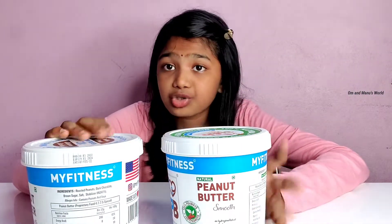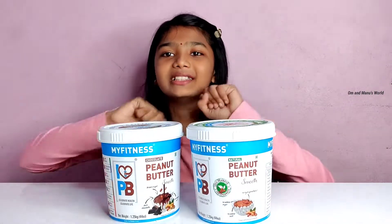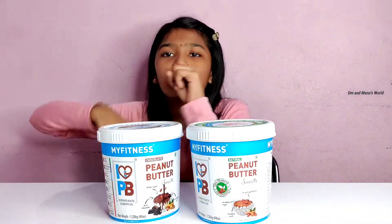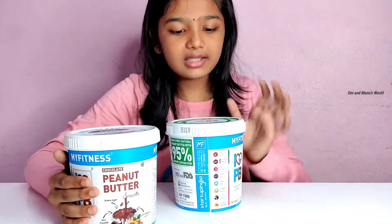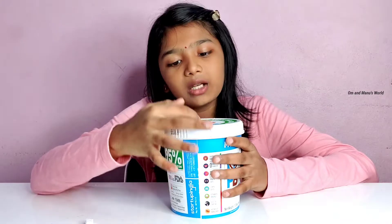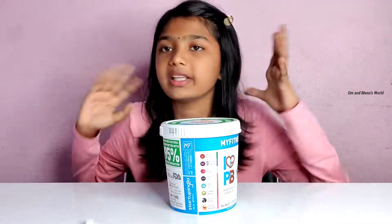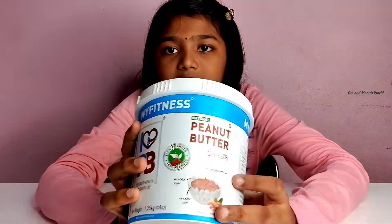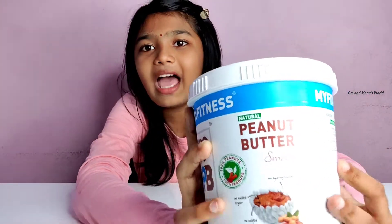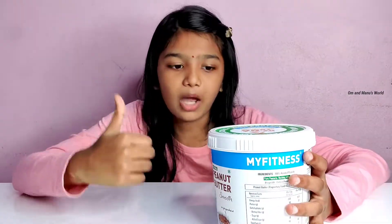I'll tell you the best parts about the regular and then about the chocolate. It's smooth — this is actually a fun and yummy and tasty way to get proteins. Let's talk about the normal one: this is India's first natural peanut butter with 95% less oil suppression compared to other natural peanut butters available in India. And this is how it looks.